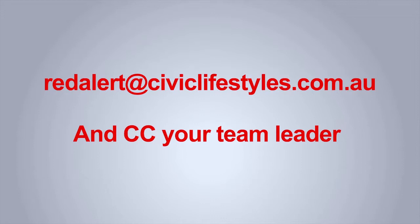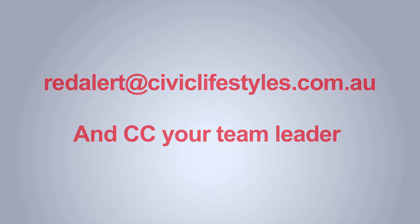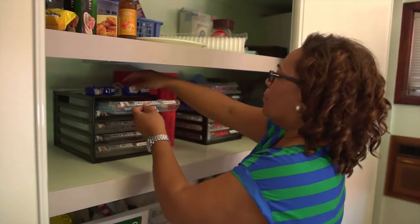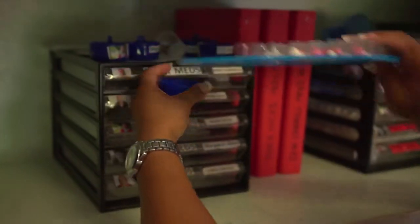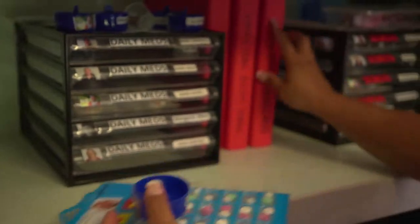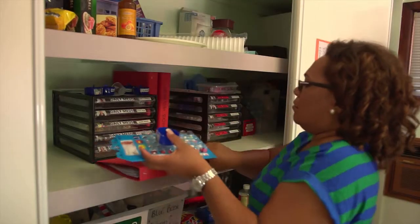Finally, when administering any medications, remember to follow the SAFE procedure. For more detail on this, please view the SAFE procedures video. Thank you for taking the time to watch this presentation.